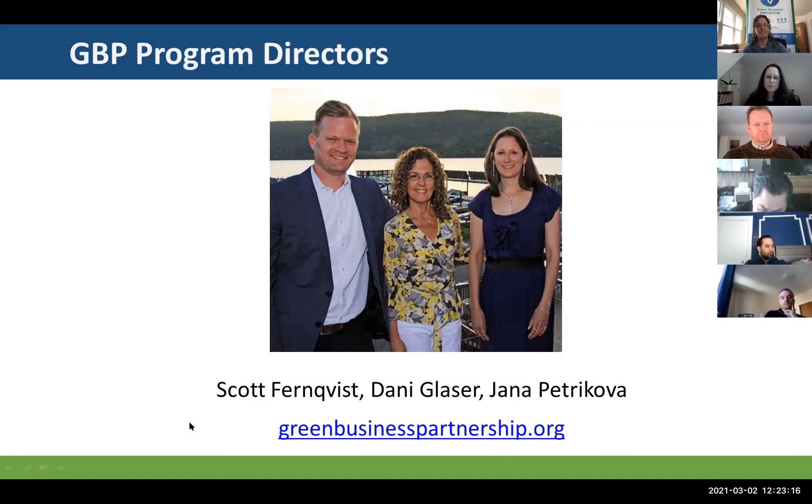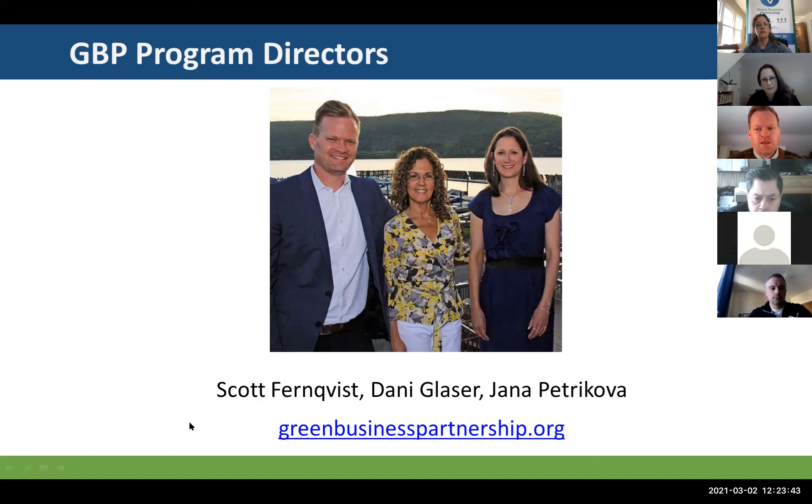This is our team: Scott Fernquist, Danny Glazer, and me, Jana Petrikova. I hope that you have a lot of questions. If you want to post them into the chat, we can start answering your questions, or if you have any comments or success stories to share about your reporting and how it helped your organizations. Let's stop the screen share so we can have a conversation and look at each other.